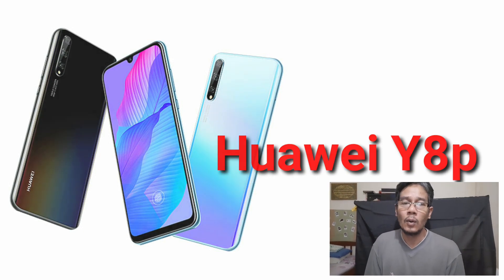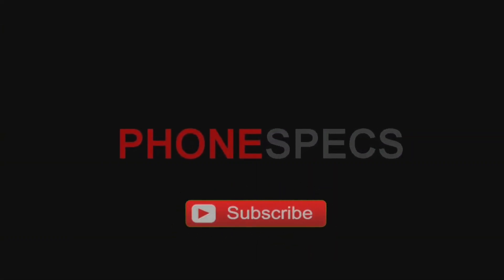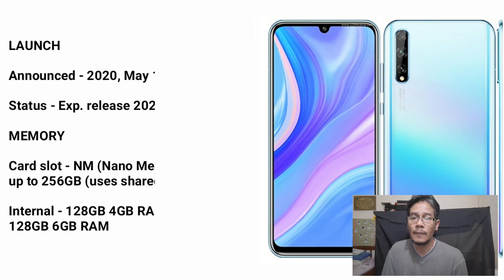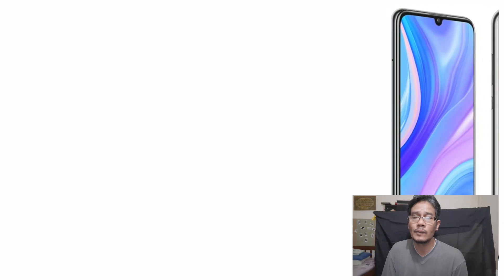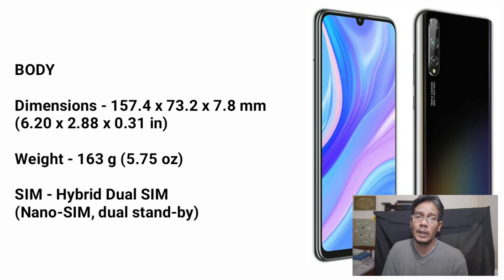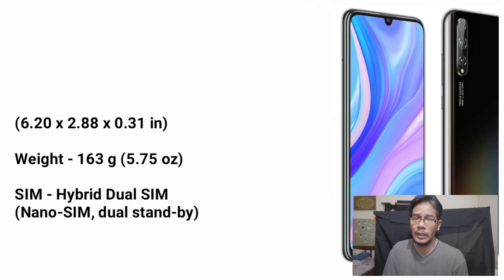Hi, Huawei Y8P. This device was announced on 18 May 2020. The body dimension is 157.4 x 73.2 x 7.8mm. The weight is 163 grams.